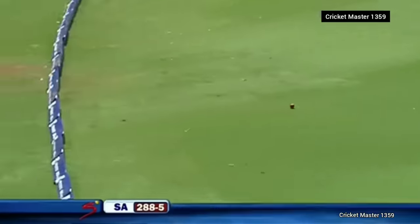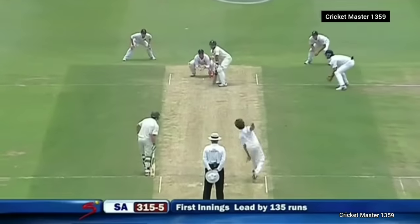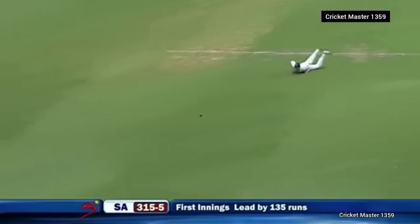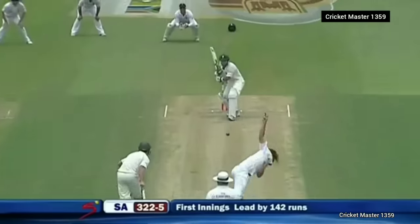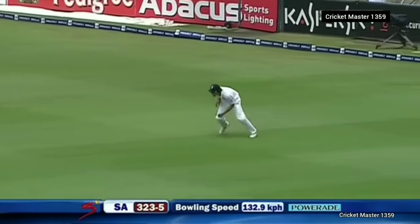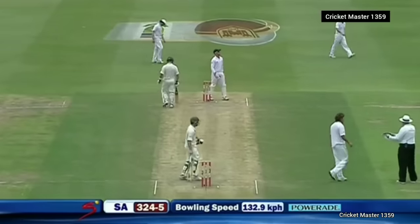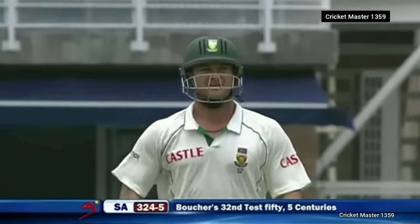Very nice shot — good foot movement, right out to the ball, a positive shot. That was really good cricket — he's right to go around the wicket, but lovely chase of the ball. And that takes Boucher to yet another 50 in this series, his third. What an excellent series he's had with the bat.